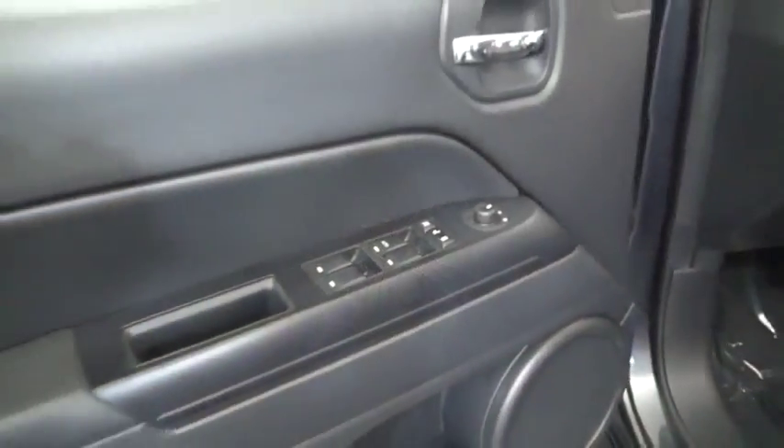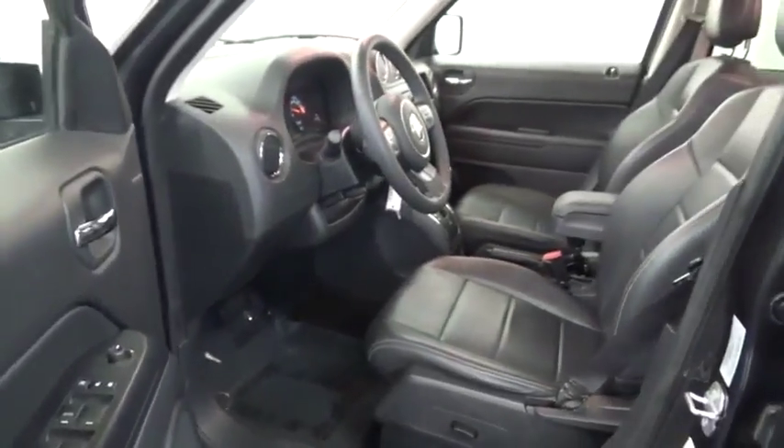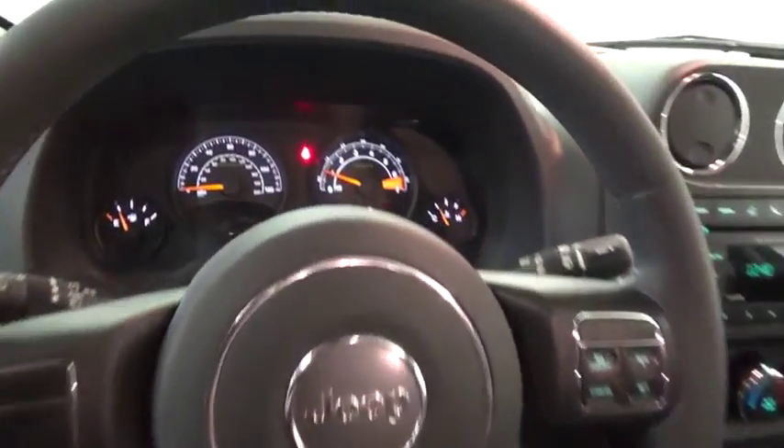The Patriot has plenty of room inside for any size family and is priced below $20,000. Here are some of this vehicle's great options: stability control, traction control, power steering,